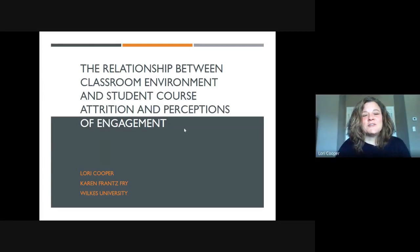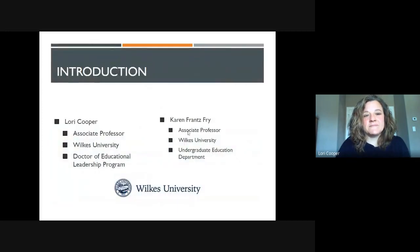Hello, everyone. Welcome to our presentation about the relationship between classroom environment and student course attrition and the perceptions of student engagement. I'm Lori Cooper, and I'm an associate professor at Wilkes University in the Doctor of Educational Leadership Program.